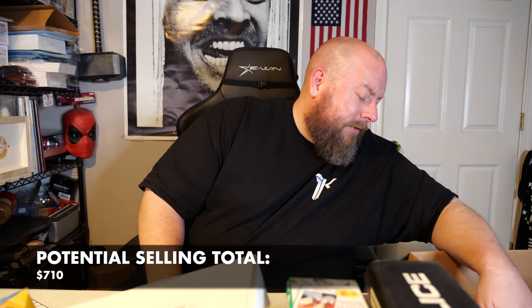Brand new Fujifilm Instax film — 20 shots total, sells new for $22, so about $10 on eBay. Then we have a Timo Hypersonic hair dryer — I've had this before in a previous box and it was not cheap. Yep, this is the expensive one. Sells new for around $300, open box items between $100 to $150. I'll ask $150 with best offer on eBay.